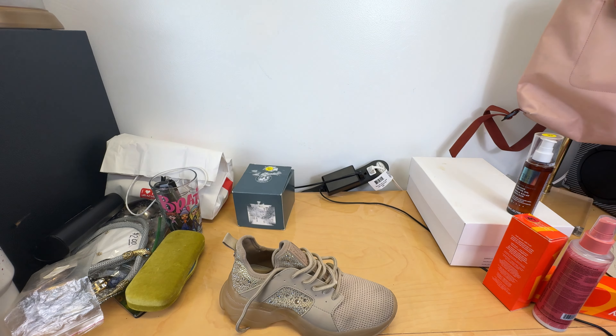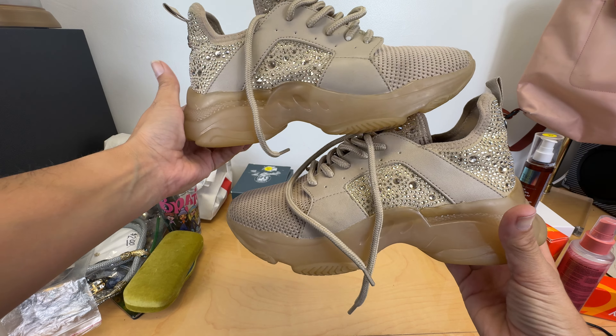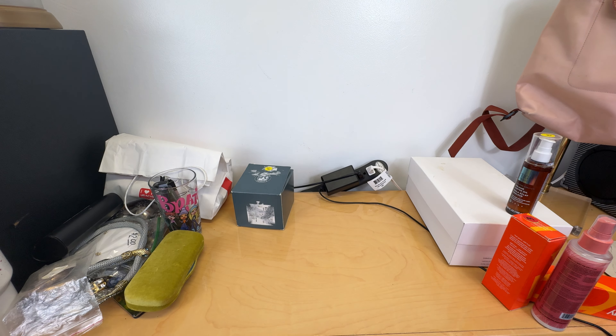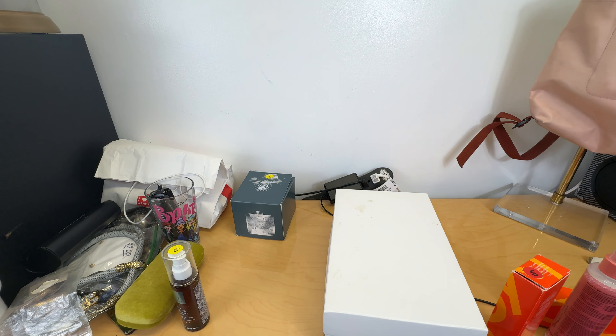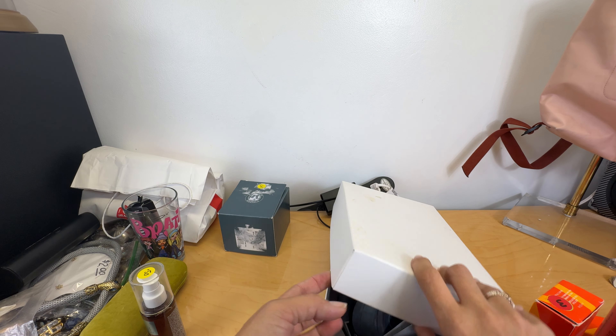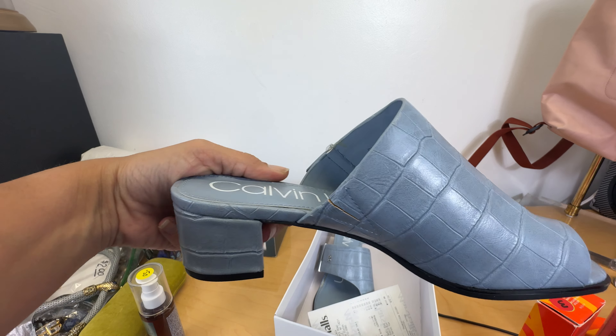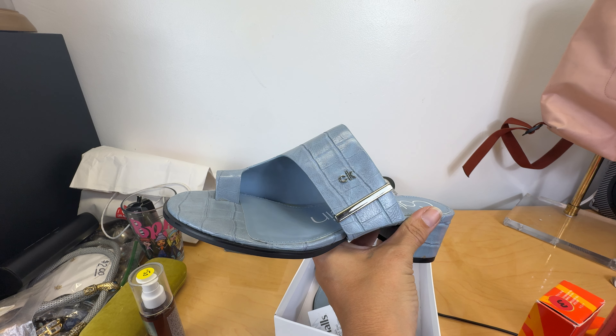My daughter bought these on the website for $100 and something. These are an eight and a half and you do have to upsize on these Steve Madden's because they run small. But they're so cute, so I don't know if I'm going to keep them or not. We got some more shoes — these were $2. I bought them because I figured I'd probably wear them once, but now I'm like, I don't know. But they're really cute either way and I could resell them.